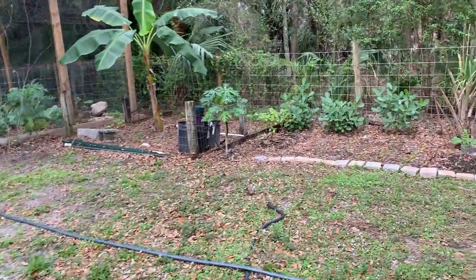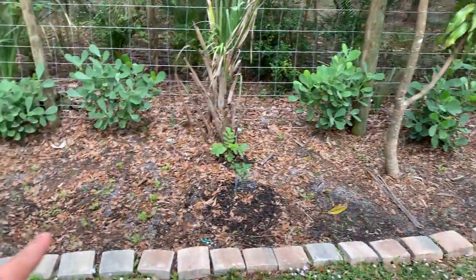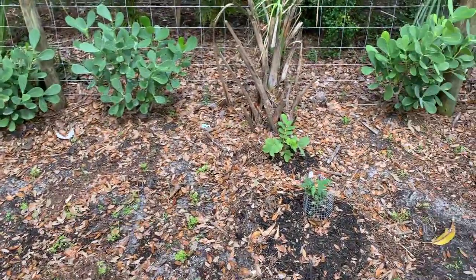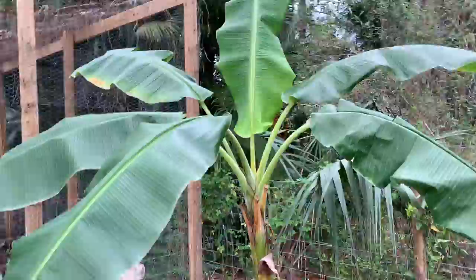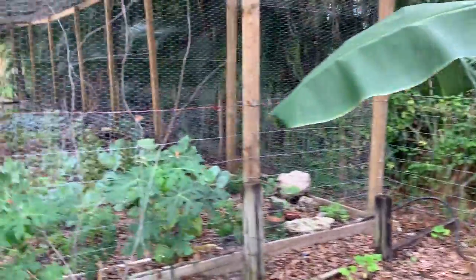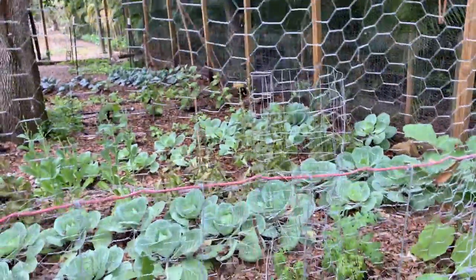Moving to this area, I have planted carrots from seeds all around here, papaya trees, peppers, more papaya trees, another banana tree, some squash over there — and this is my vegetable garden.